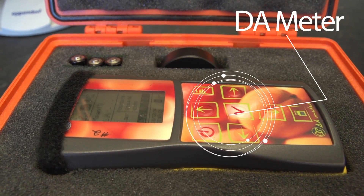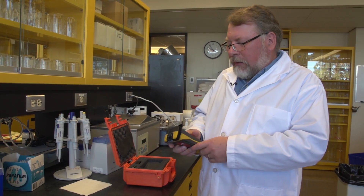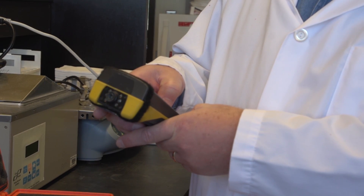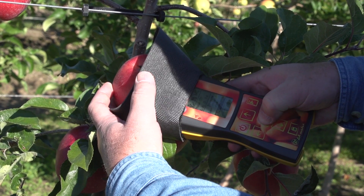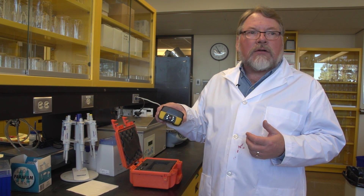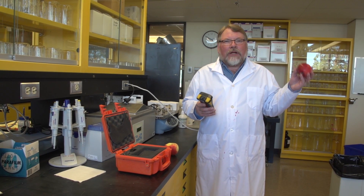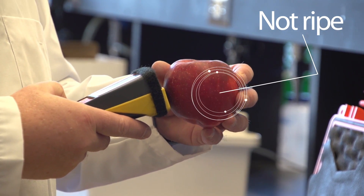You can't judge an apple by its looks. That's why we have an instrument like the DA meter to help us know what's going on inside this apple. The way this instrument works is it's got LEDs on the outside of the sensor. When we shine the light onto the apple, it goes into the fruit and then that gets reflected back. What we're measuring is the chlorophyll content of the peel of that apple. You might think this is a bright red apple and therefore it's ripe and ready to eat — the DA meter tells us no, it's got a little ways to go yet.